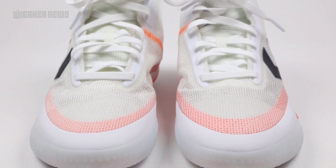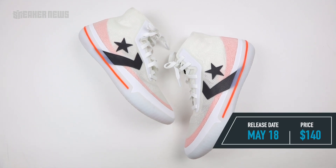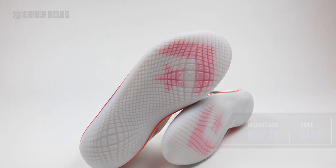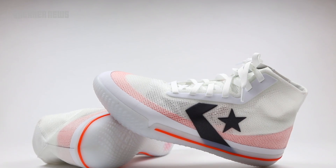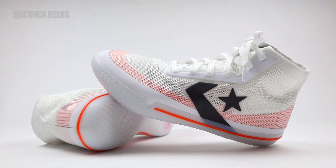To go over some quick basic release info: the official release date is May 18th, and it will be a US exclusive at $140. In June, Converse will re-release these in limited quantity in North America and in China. Again, May 18th — the release is just around the corner — $140.